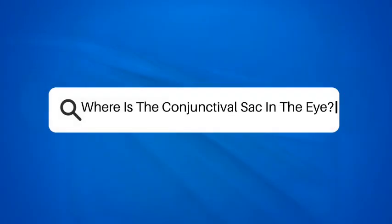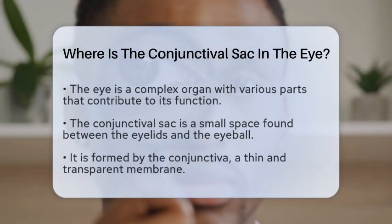Where is the conjunctival sac in the eye? Have you ever wondered how our eyes stay moist and protected? The eye is a remarkable organ, and understanding its various parts can help us appreciate its functions even more. One such part is the conjunctival sac, which plays a key role in maintaining eye health.